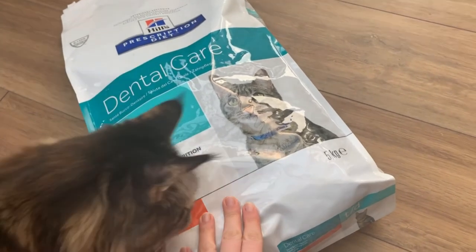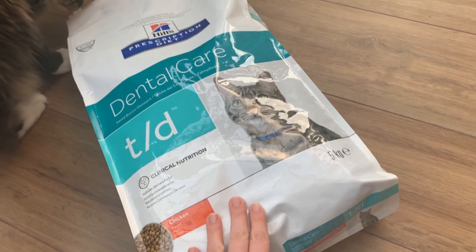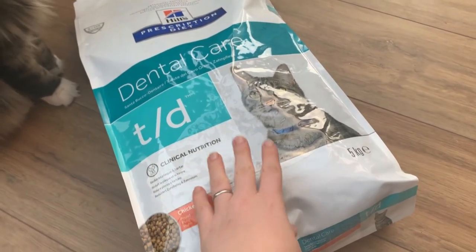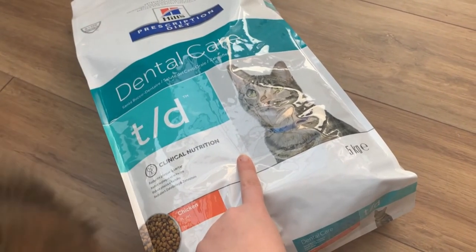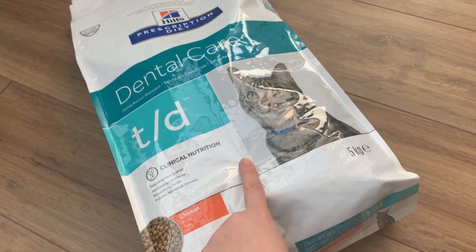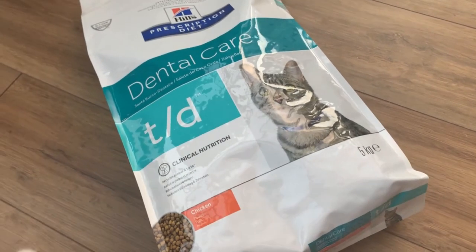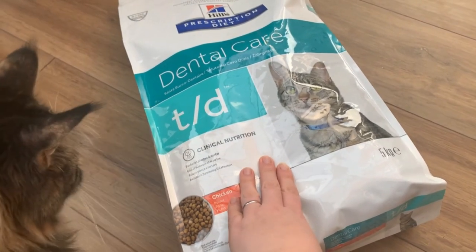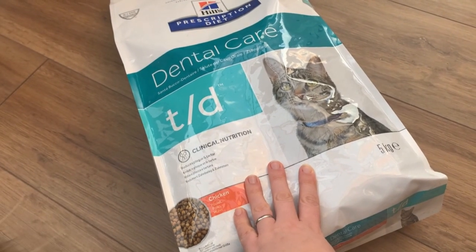I purchased the Hills TD Dental Care from Zooplus, which is where I get all my pet food from at the moment, and I'll put a link to it in the description. There were two options — he said Hills TD was his preference, or the other suggestion was the Royal Canin Dental Care. There was some reason I didn't get that one — I think it may have been more expensive. This was definitely the one he said was his preference, so this is the one we've gone with first. If it upsets their stomachs then we'll try and wean them onto the Royal Canin one instead.